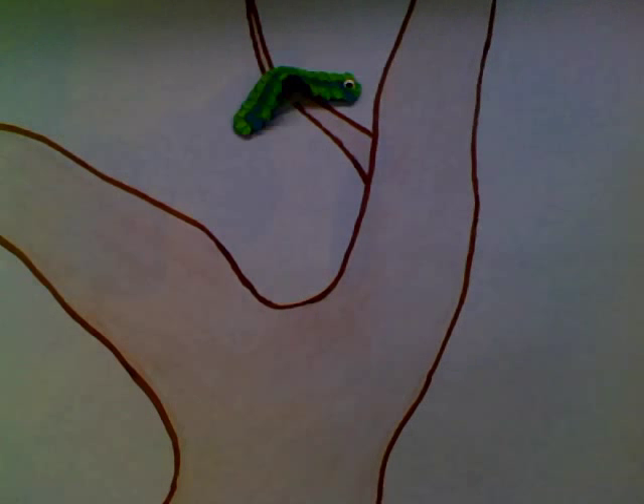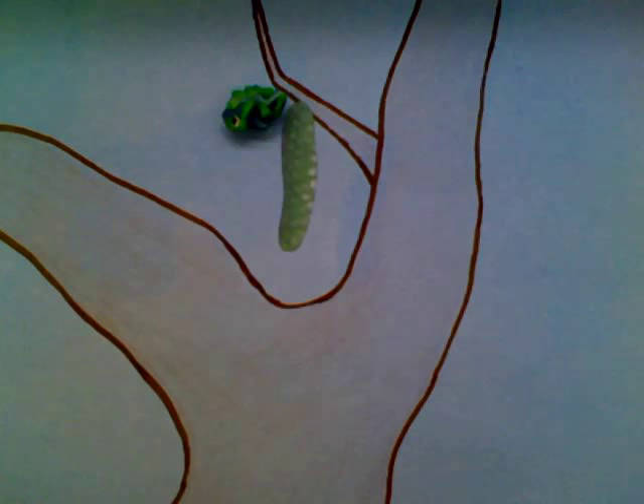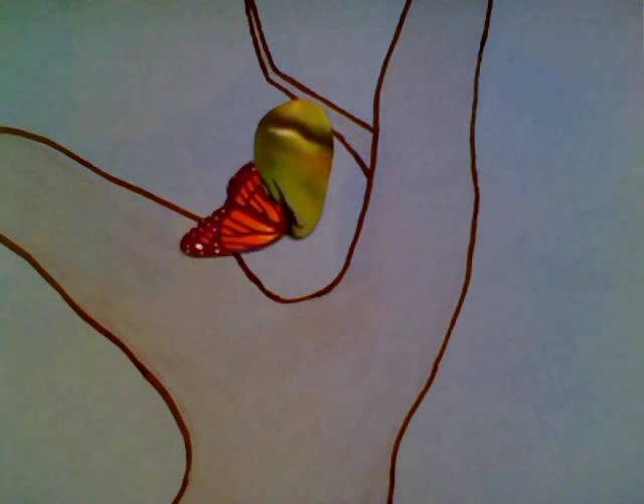During the pupation stage, the caterpillar will begin to shed its own skin. The caterpillar is now officially a pupa and will form a cocoon around itself. It will stay this way for a week and a half or so until it makes its amazing transformation into a butterfly.